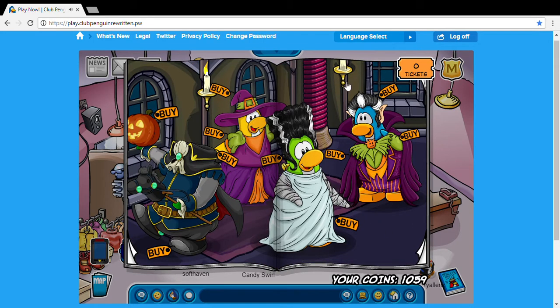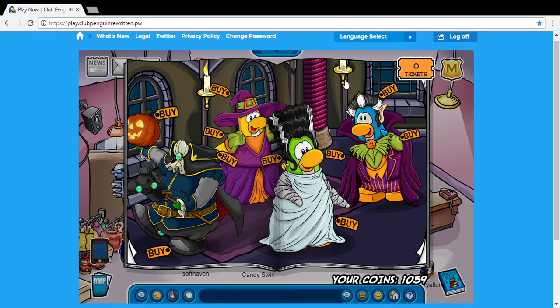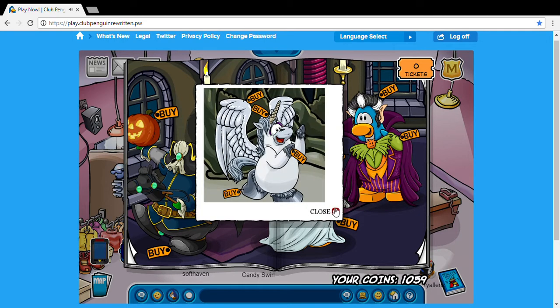Next we have over here on this little lamp post we have the unicorn costume. Definitely recommend buying that — it's very very magical.